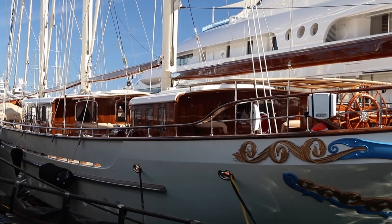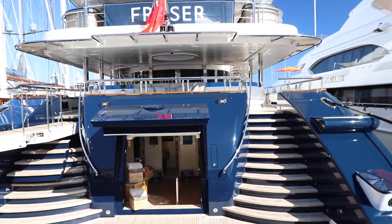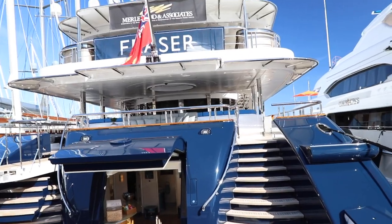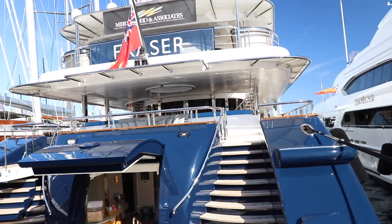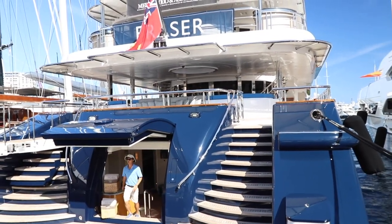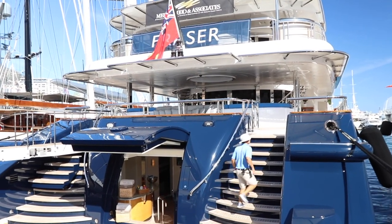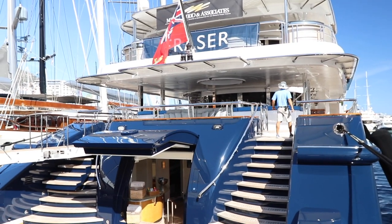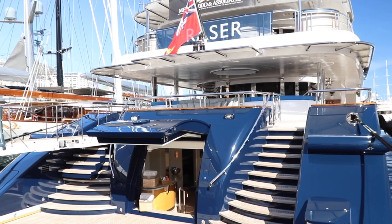This is Sicara V — Sicara 5 — I suspect the V is Roman numerals. This is 68 meters, built in 2010. It looks like it's for sale, though I'm not sure of the price. Gross tonnage is 1,500 tons.